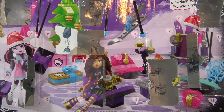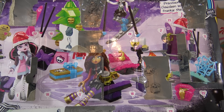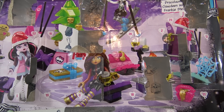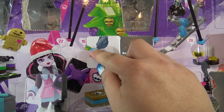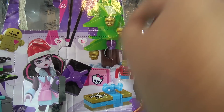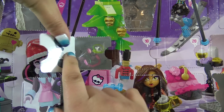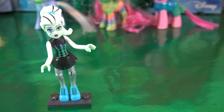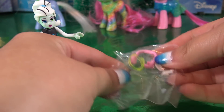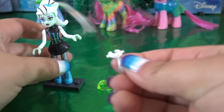On to calendar number two, the Monster High Mega Blocks Calendar. Let me find door number 15. It was hiding behind door number 10. Let's see what's behind this small door. It's accessories for Frankie! So day 14 we got the little Frankie figurine, and today, day 15, Frankie got some accessories.